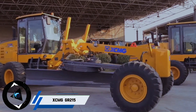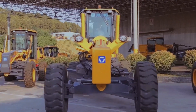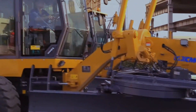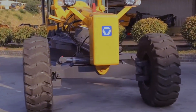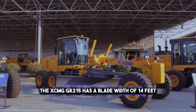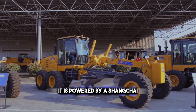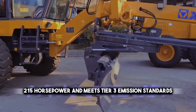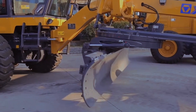Next up, the XCMG GR215 Motor Grader. This is a cost-effective and efficient machine that can perform various grading tasks, such as road construction, maintenance, and improvement. The XCMG GR215 has a blade width of 14 feet and a weight of 33,070 pounds. It is powered by a Sungchai SE8D190 engine that delivers 215 horsepower and meets Tier 3 emission standards.